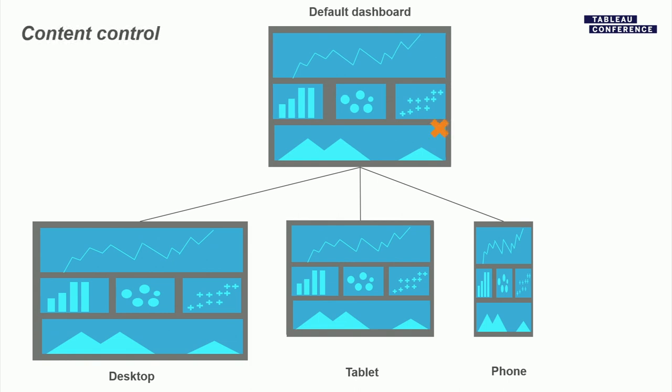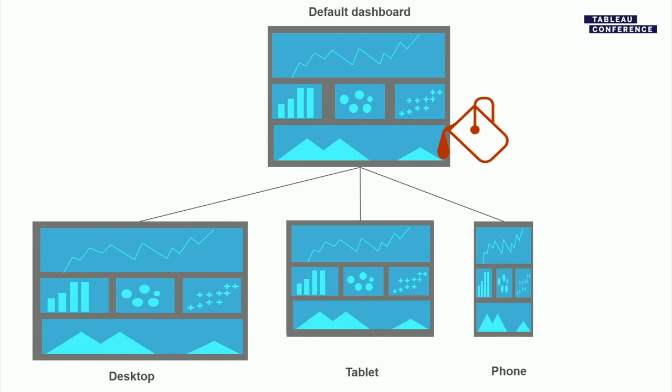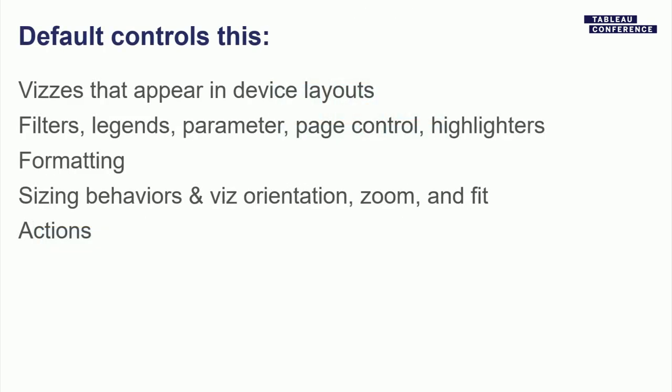Content control basics: when you have the default dashboard, if you delete a viz it gets deleted from all child device layouts. If you format a viz, it formats all child device layouts. If you resize a viz or change sizing behavior in the default, it changes in all corresponding child device layouts. If you use a filter or deploy an action in the default, it applies to all child layouts. Formatting and the sizing/resize behaviors like 'entire view' are controlled by the default — that's probably the most important thing to keep in mind.